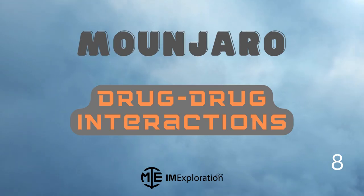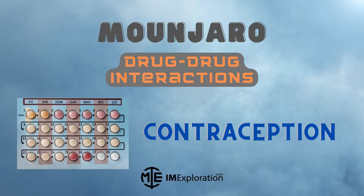Moving on to drug-drug interactions. As discussed, Munjaro can increase the risk of hypoglycemia when used with sulfonylurea or insulin. Munjaro can also delay gastric emptying, therefore impacting the absorption of other oral medications. Patients on warfarin should be monitored closely. Patients should be advised to switch to a non-oral contraceptive method or add a barrier method for four weeks after initiation or four weeks after each dose escalation, as non-oral contraceptives are not affected by Munjaro.